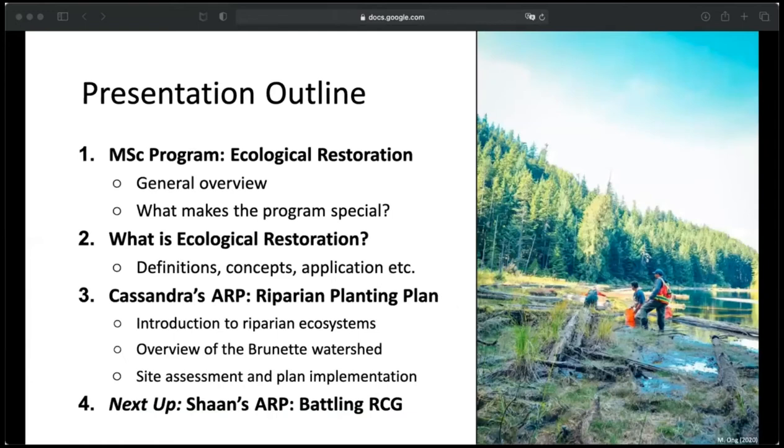As a basic overview of my portion of the talk, I'll first go into some detail about the Masters Program in Ecological Restoration — a general overview of the course and some of our favorite things about it. Then I'll talk about what exactly Ecological Restoration is, some of the concepts we learn, and how it's applied. After that, I'll get into my research project, which was a riparian planting plan for a small area of the Brunette River.